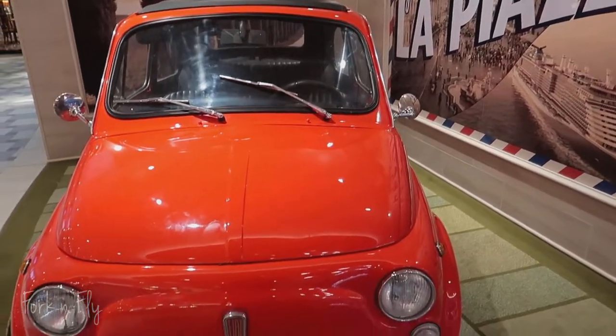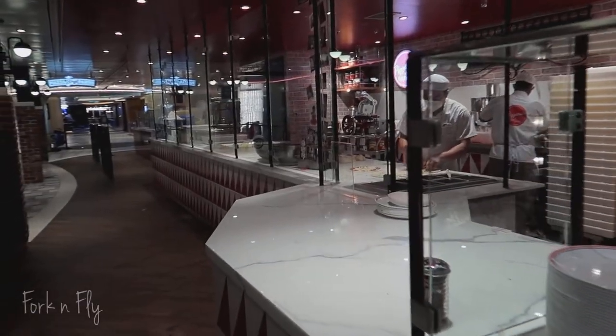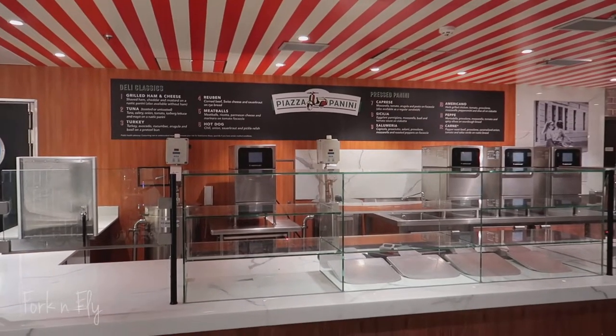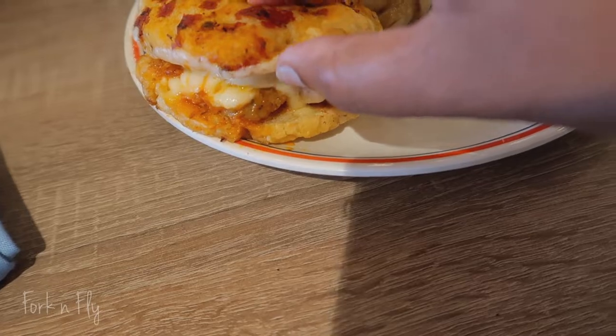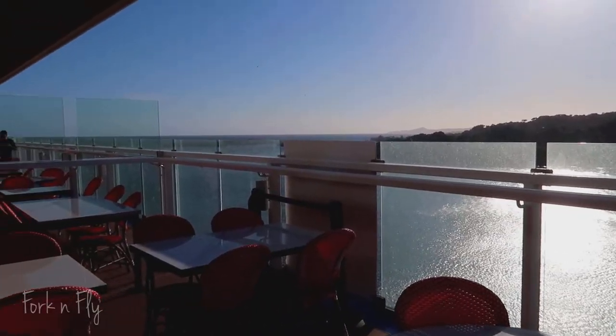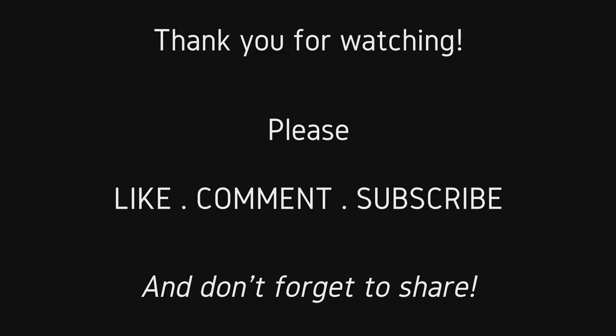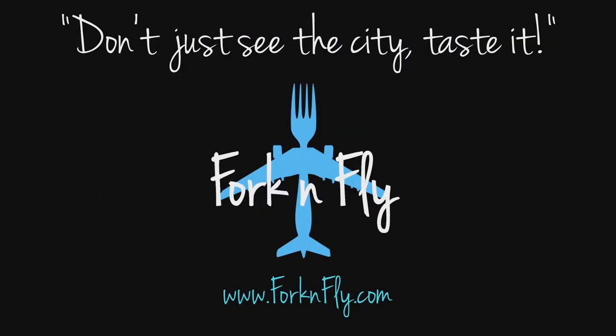Next time you're on the Mardi Gras, make sure you stop by La Piazza and grab a slice. Thank you for watching.